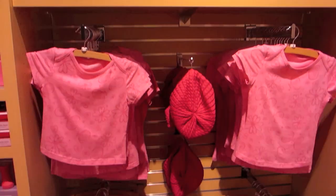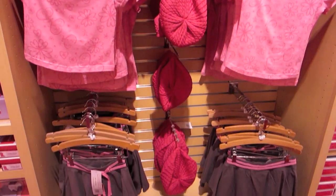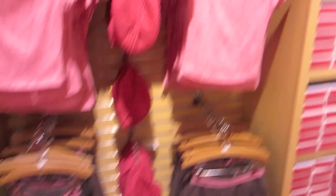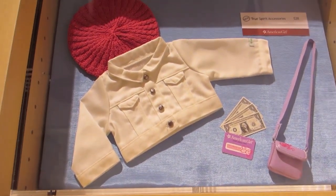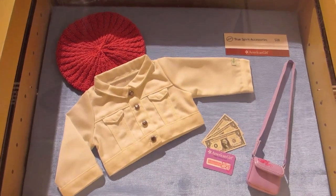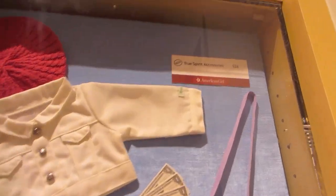Along with the new American Girl Me outfit, you can also get the accessories. They're called the True Spirit accessories and they come with a really cute white jacket, a pink beret, some little money, and a little purse.